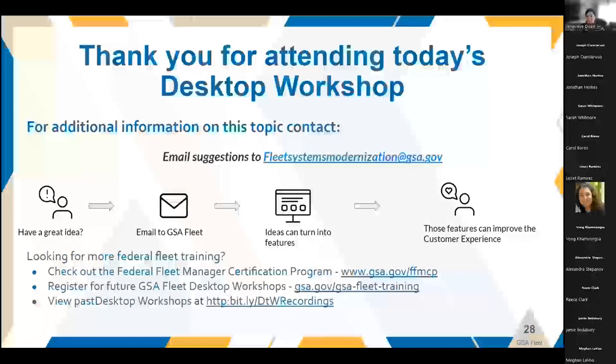Any other questions before we adjourn? With that, I'll turn it back over to Joseph to close us out. Thanks, Genevieve. Thank you to the panelists and everyone attending today's session. You will be receiving a follow-up email if you registered in about an hour or two. Don't forget to check out our website to see the recording — that link was provided in the chat earlier. Thanks everyone, and have a great day.